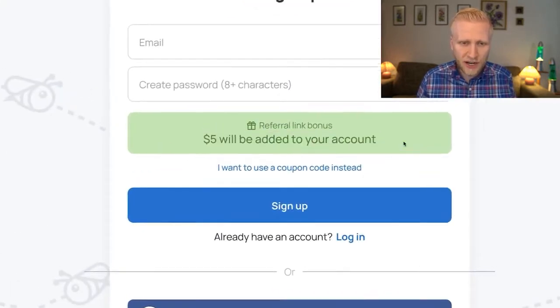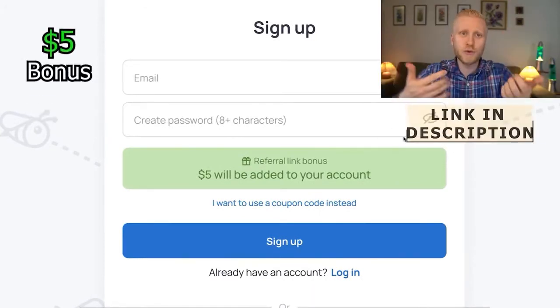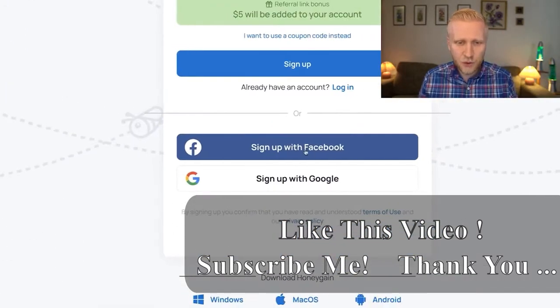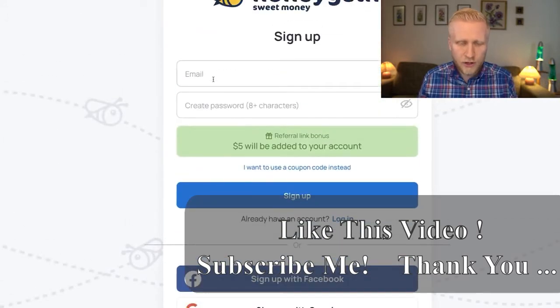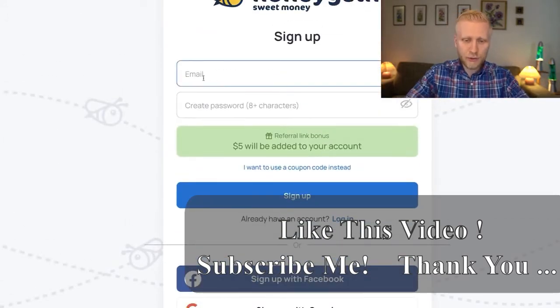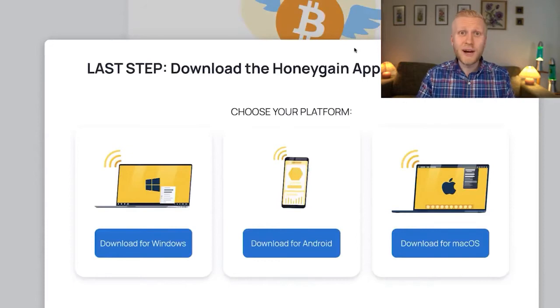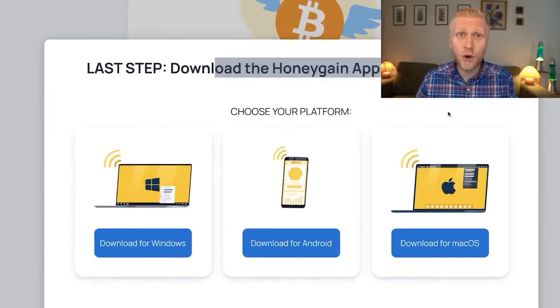When you click sign up, it takes you to a registration page where it says $5 will be added to your account. You can sign up easily using your Facebook account, Google account, or email. If you use email, simply type your email, create a strong password, and click sign up. Once inside, the last step is to download the Honeygain app to start earning.